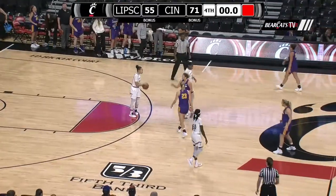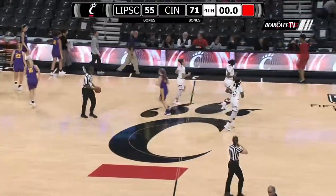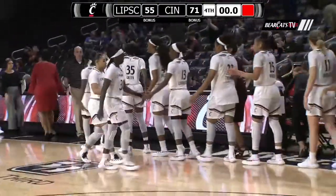Cincinnati with an impressive second quarter, and they take it all the way to a 71-55 victory over Lipscomb — the third straight win for the Bearcats.